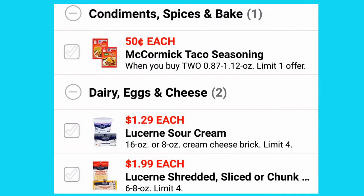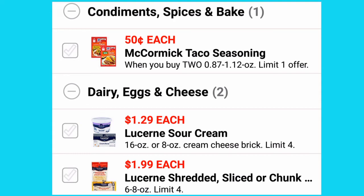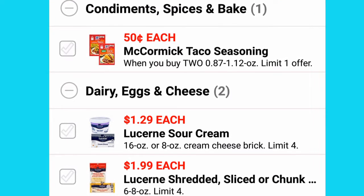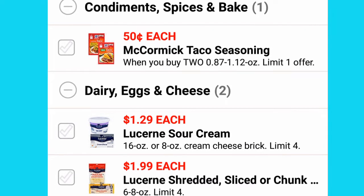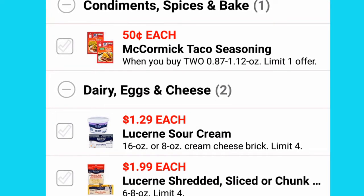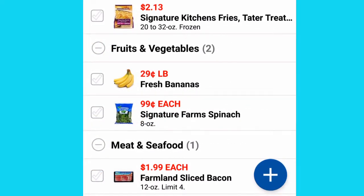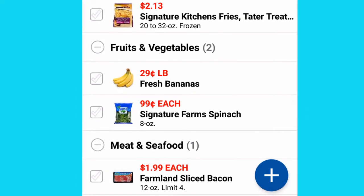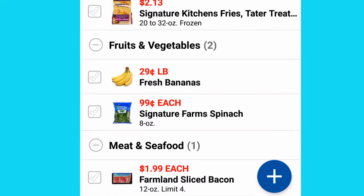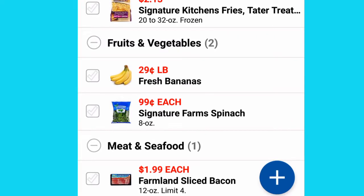Let's take a look at some of the Just For You coupon deals that I clipped. I clipped $0.50 each for McCormick Taco Seasoning, $1.29 for Lucerne Sour Cream, $1.99 for Lucerne Shredded Cheese, Sliced Cheese, or Chunks, $2.13 for Signature Kitchen's Fries and Tater Tots, $0.29 a pound for Fresh Bananas, $0.99 per bag for Signature Farm Spinach, and $1.99 for Farmland Sliced Bacon.